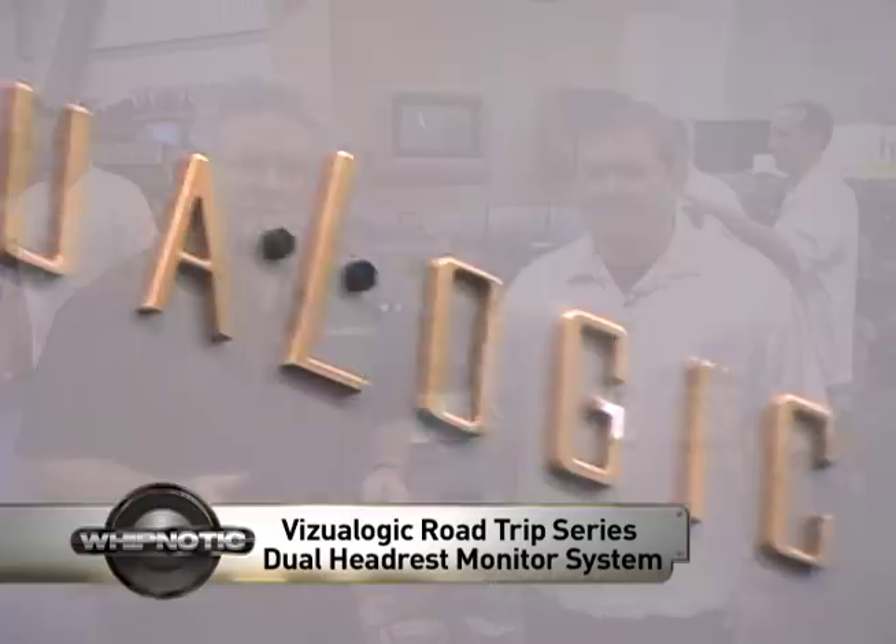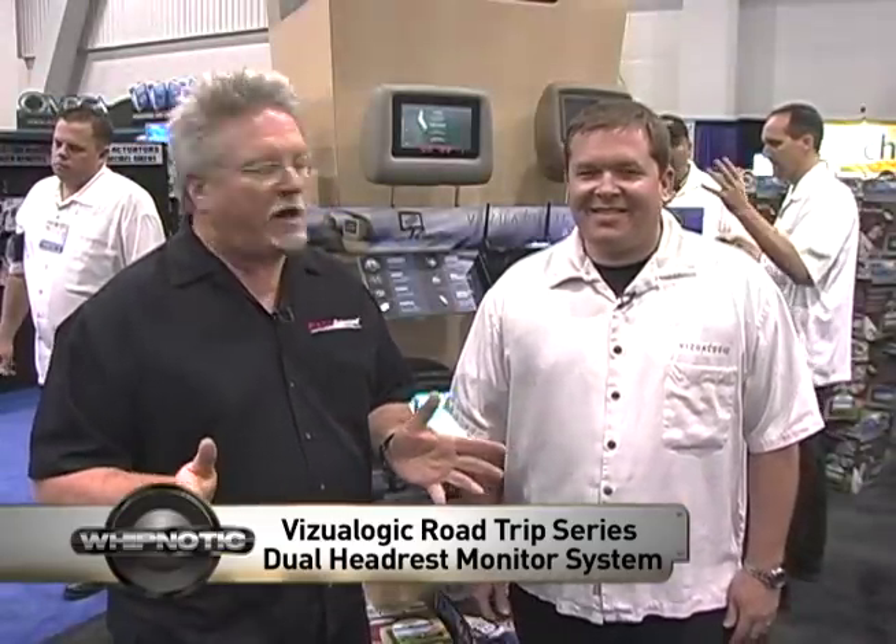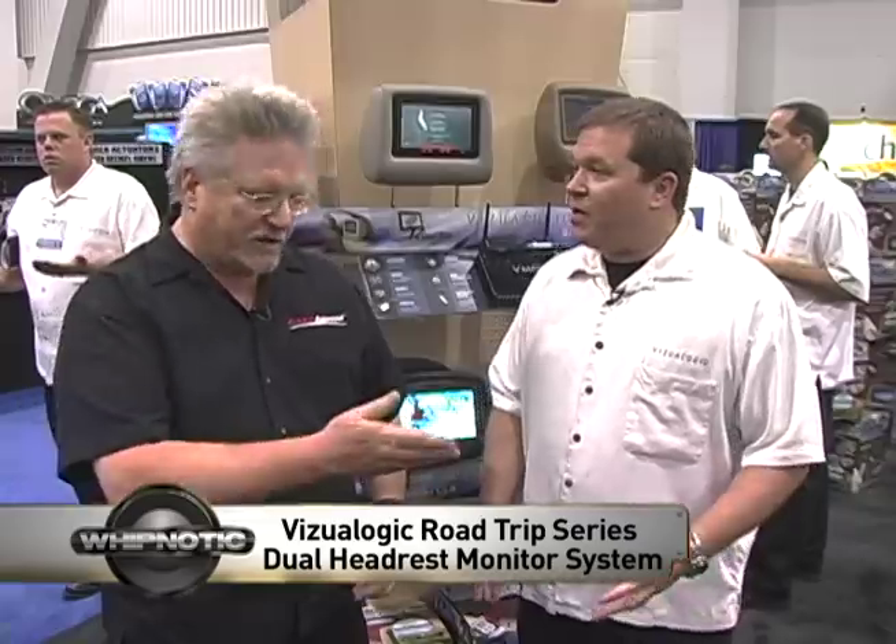We're at Visualogix's booth at SEMA with Kevin Craig from Visualogix. They're introducing a product called the Road Trip. Why don't you tell us about it?